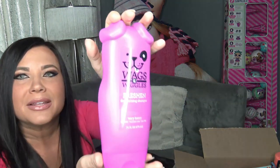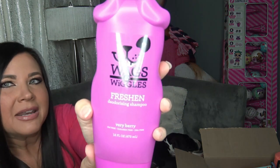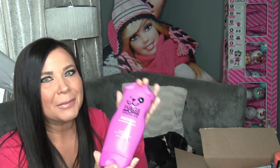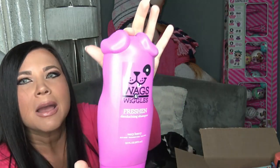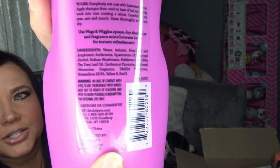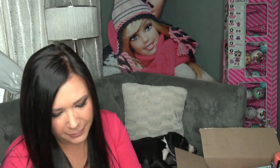I did buy her some shampoo — I got this on Amazon and I just thought it was really cute. I really love the shape of the bottle. It says Wags and Wiggles is the brand, and this is the Freshening Deodorizing Shampoo in VeriBerry. They did have an oatmeal one and also a puppy one, but the puppy one was out of stock. The puppy one comes in a blue bottle and the oatmeal one in a yellow one. If you want to see the ingredients, there they are — I'll also post this link down in the comments below.